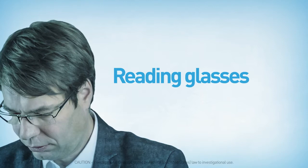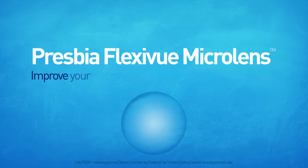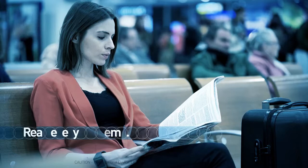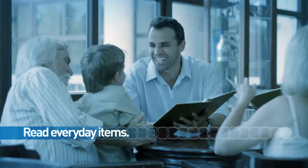Glasses are cumbersome and inconvenient, and everyone who wears reading glasses knows how easy it is to misplace, scratch, or break them. Introducing the presbyopia flexiview microlens, a tiny lens designed to improve your near vision and to make day-to-day life so much easier. The microlens enables you to read everyday items such as phone messages, restaurant menus, and newspapers without the inconvenience of glasses.